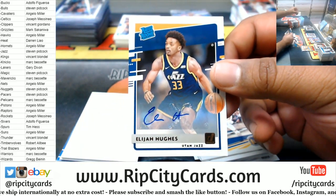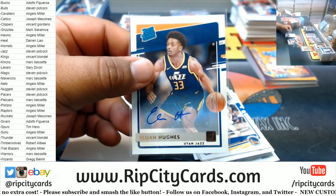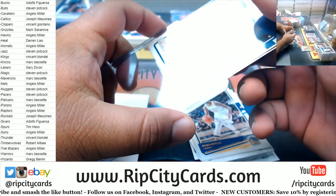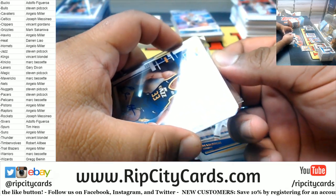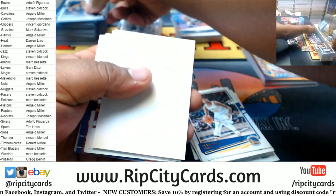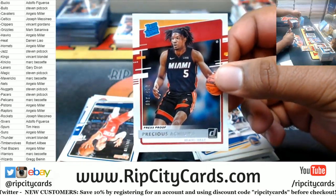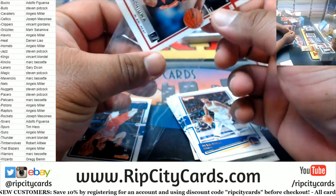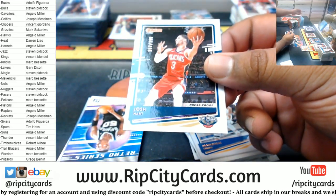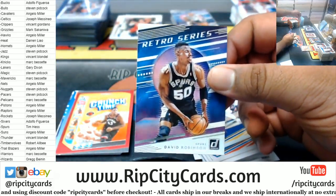There we go — Jazz Rated Rookie Elijah Hughes. I've got a mature to 349 Heat. Let's see if we can pull up some of these — a crazy one. Josh Hart 199 Pelicans. What if I hit a gold LaMelo non-auto? That'd be pretty sweet.